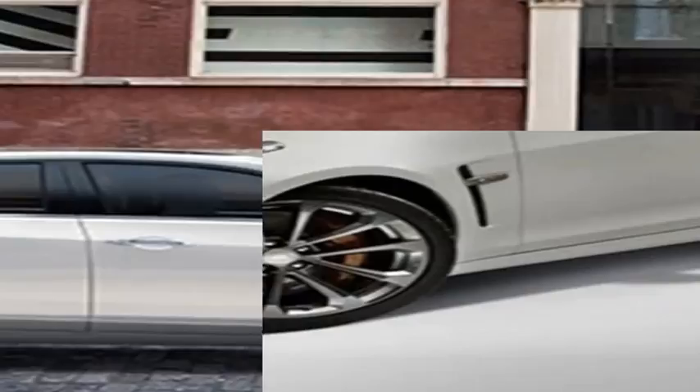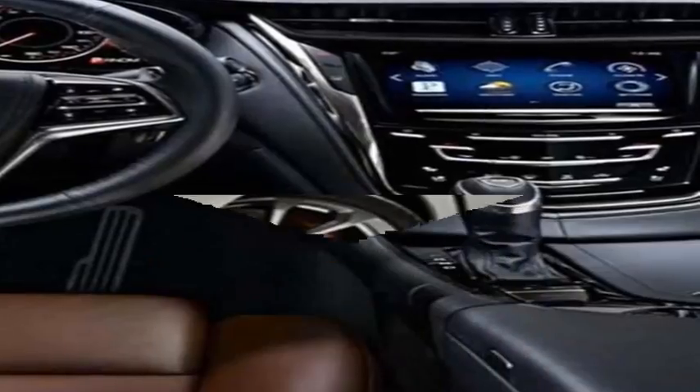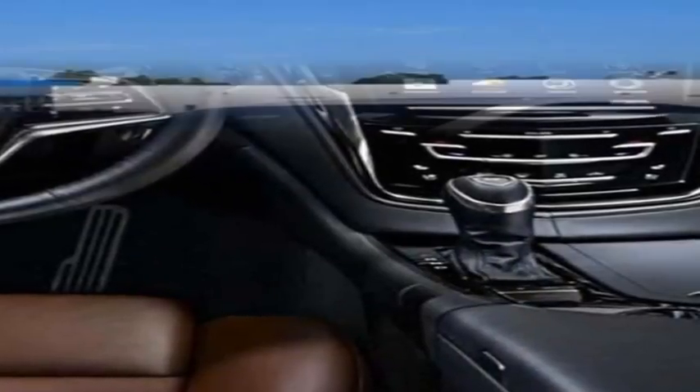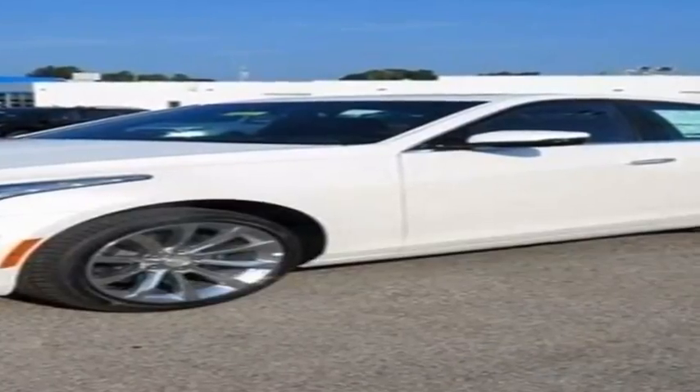However, the CTS under-delivers on the luxury front. Rear-seat passenger space is limited, build quality isn't consistent, and powertrain refinement is subpar. Such shortcomings are what kept the Cadillac in second place behind the Mercedes-AMG E43 in a recent five-car comparison test.